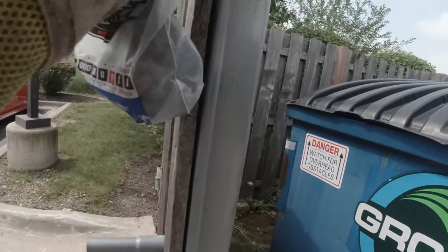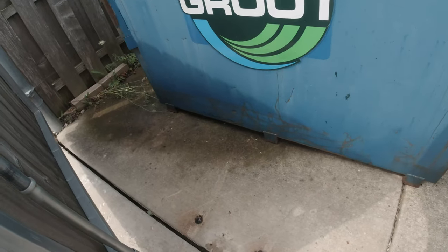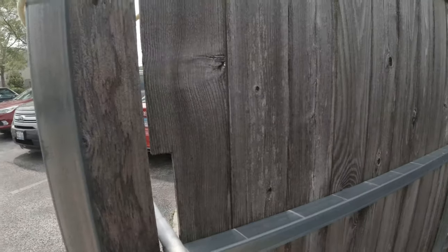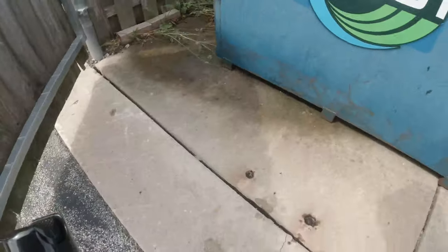You can see them flopping on the ground there. Definitely down here. That's one reason why they were coming after them. Right down in there.